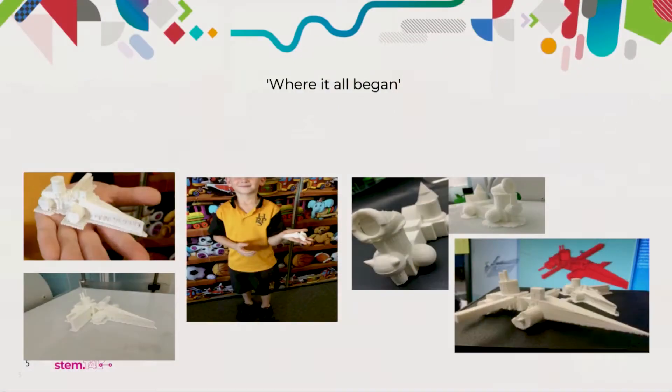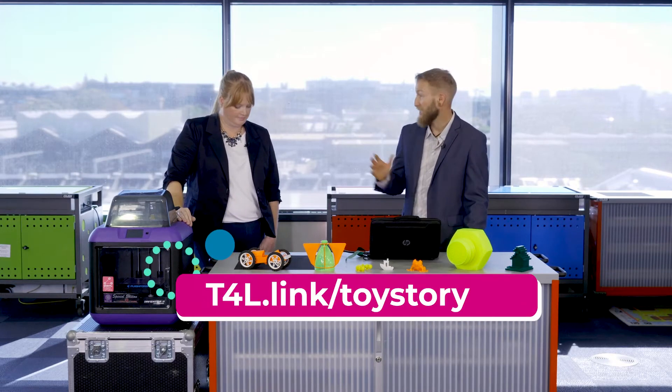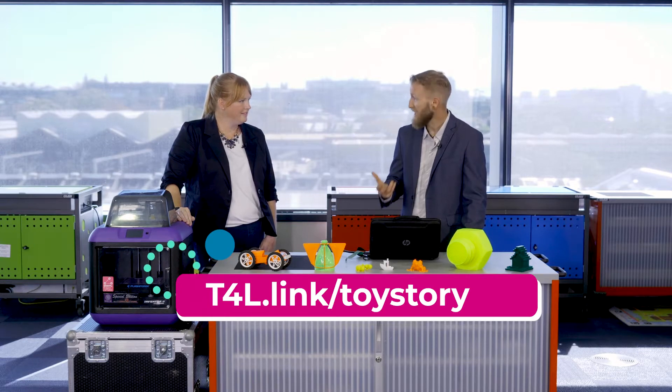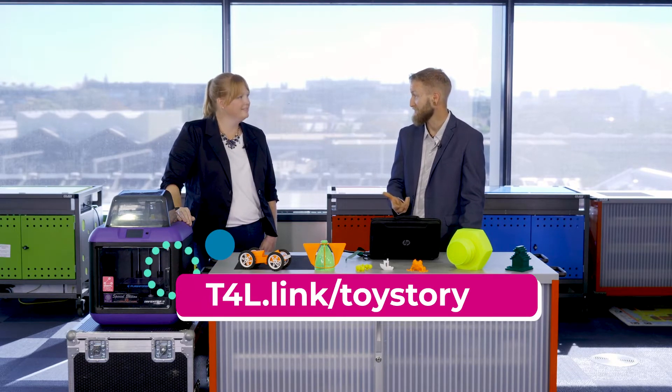Let's dive in. What we can see here is kind of where it all began. This is a learning challenge that relates to the one you'll find on the stem.t4l learning library called the Toy Story Challenge — we'll put a link on screen so you can access that easily. This learning challenge came out of stage one students learning about the history of toys, toy design, the Lego company, and wooden toys — things they're really familiar with.